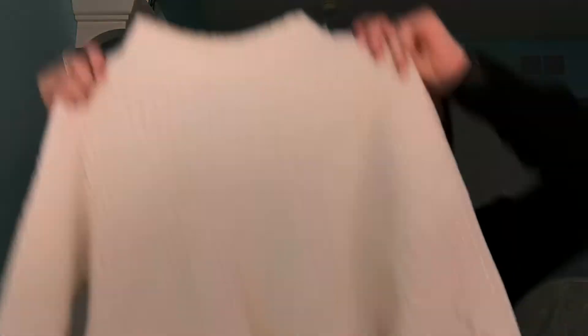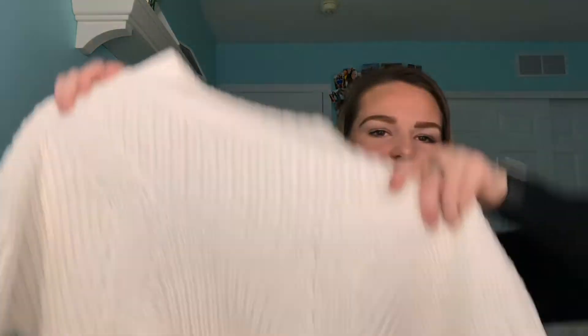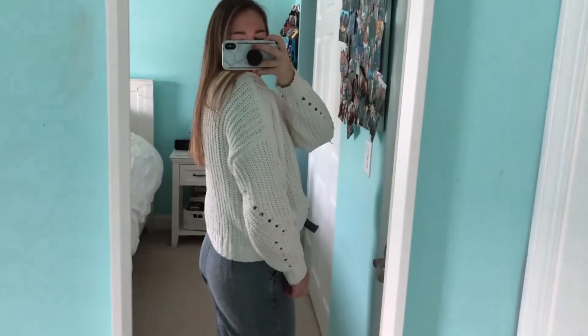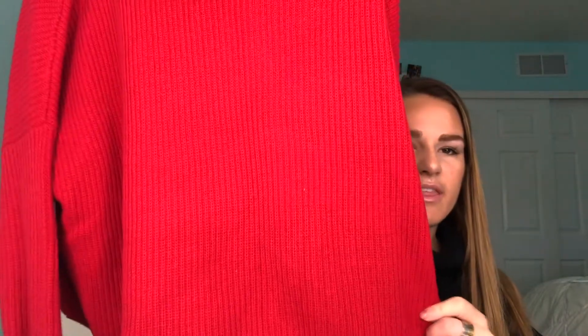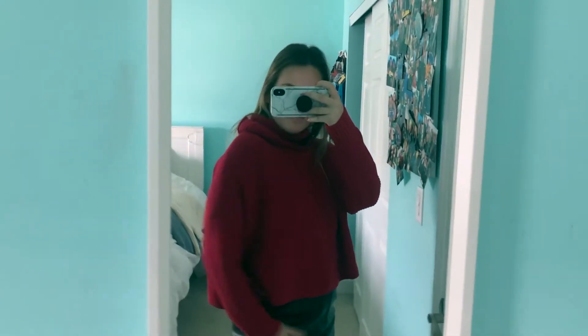The next thing I got at Hollister was this white little cropped sweater. I actually saw an Abercrombie worker wearing this with jeans and loved it, so I just got it. And then I got this red sweater with a little turtleneck that's actually cropped — I think it looks so good with the black leather skirt, so that's what I would wear it with.